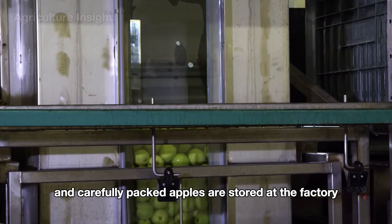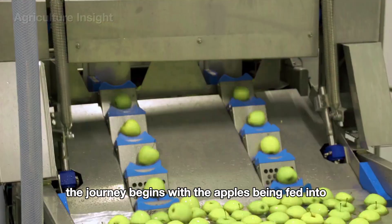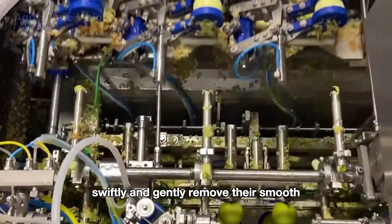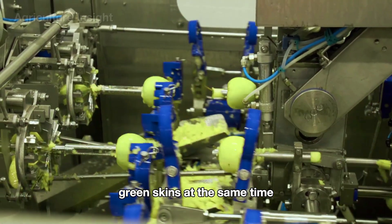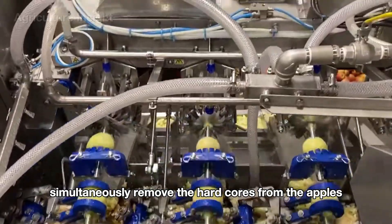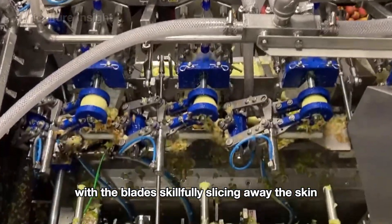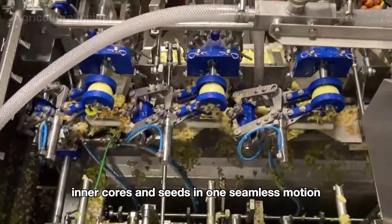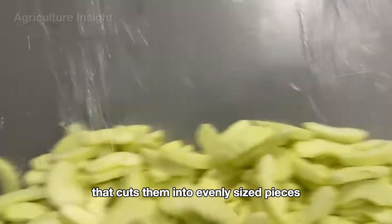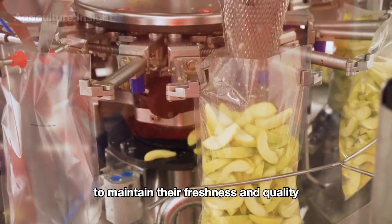Some of the carefully packed apples continue their journey to become the star ingredient of the iconic apple pie. The apples are fed into automatic peelers, where sharp blades swiftly remove their smooth green skins. These advanced machines are also equipped with precision coring tools that simultaneously remove the hard cores. This synchronized process has blades slicing away the skin while cylindrical coring blades extract the tough inner cores and seeds in one seamless motion. Once peeled and cored, the apples move to a slicing system that cuts them into evenly sized pieces, then packaged in specialized bags to maintain freshness.